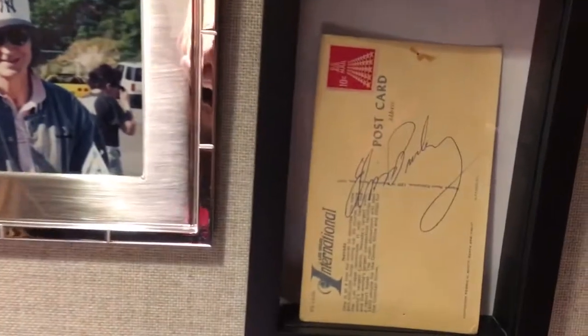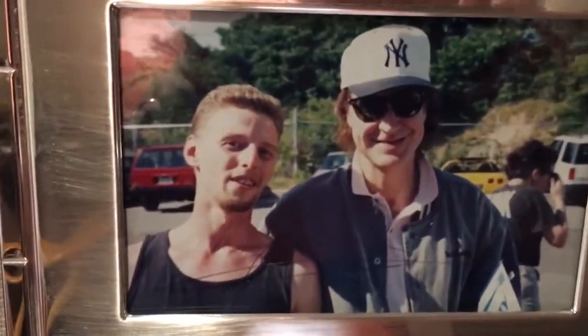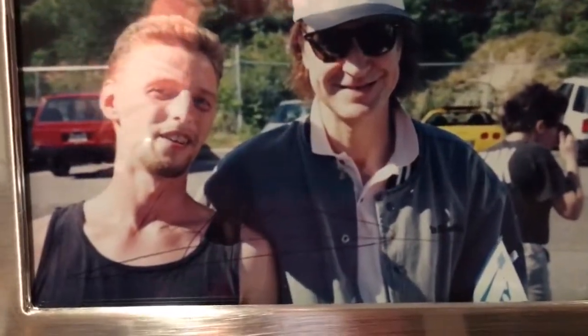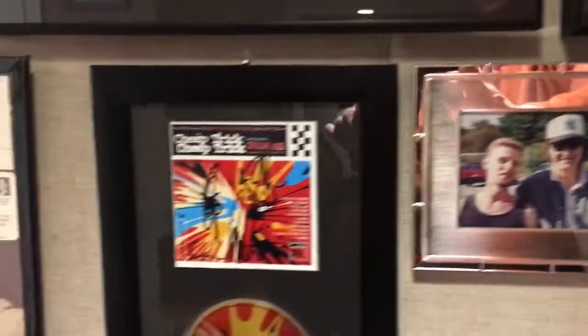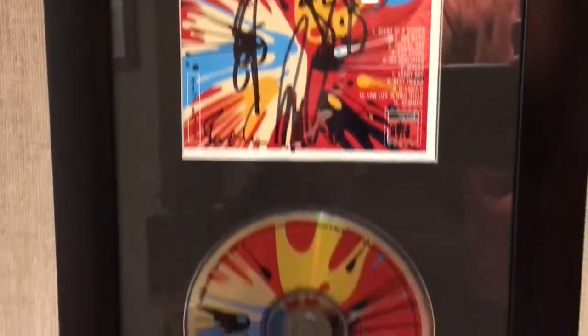I got my Elvis autograph. I got my picture of myself with Ray Davies. When I saw him at a later time, I had him sign that. Got my Cheap Trick signed CD cover — a special one.